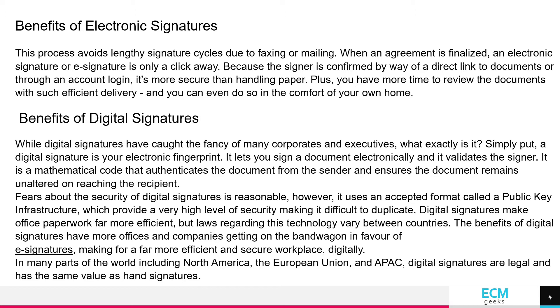Fears about the security of digital signatures is reasonable. However, it uses an accepted format called a public key infrastructure, which provides a very high level of security making it difficult to duplicate.